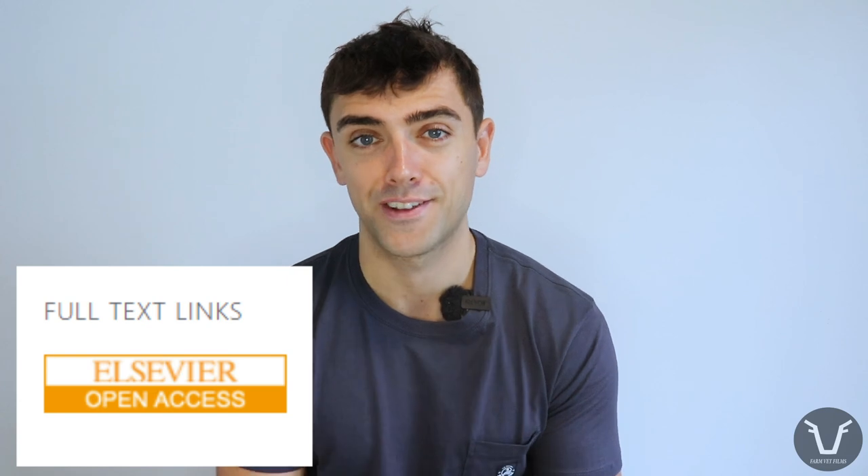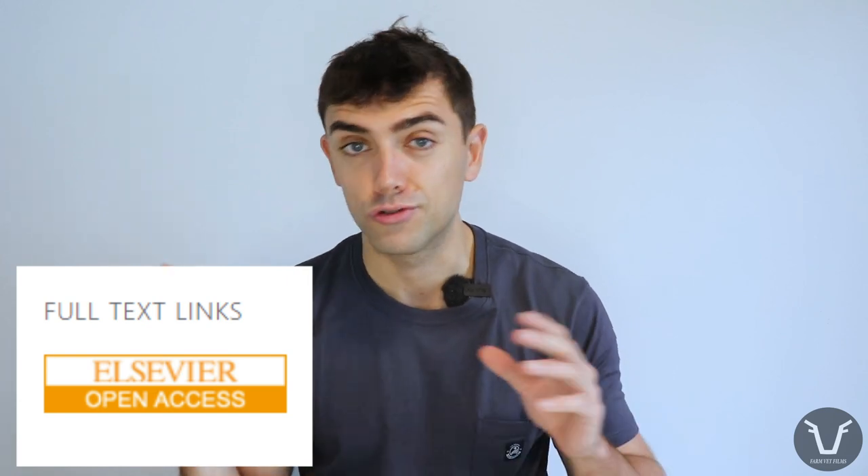Even better, this paper is brilliantly open access, so if this is your thing I highly recommend you go and take a look — the link will be in the video description. I'll give you a summary here, but there is a limit to how much detail I can go into in a five-to-ten minute video, so if you want the finer detail go and take a look at the paper.